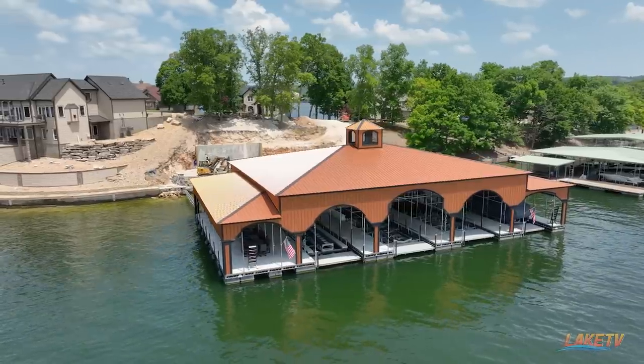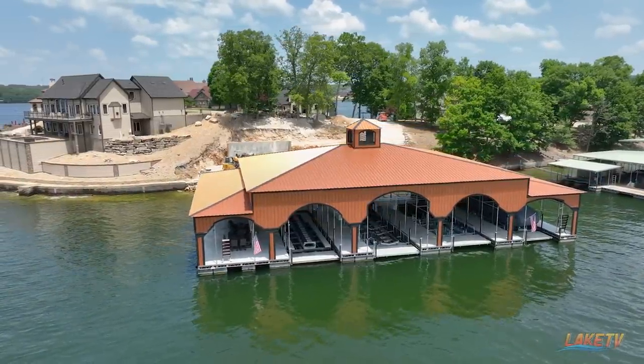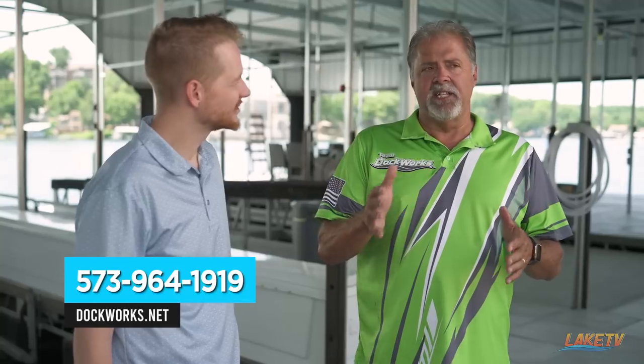People watching this episode are thinking, I didn't think it was possible to build a dock like that — I'm going to build one. How can they get in touch with Mike Hudson and Dockworks? We're on Facebook, we have a website, and our phone number is 573-964-1919. If it's custom, bring it. And that's going to do it for this edition of the LOZ Featured Dock Series presented by Jonathan Hartenstein, the owner and broker with Lake Ozark Real Estate. For Mike and Dockworks and everyone watching, thanks for tuning in — we'll see you on our next episode.